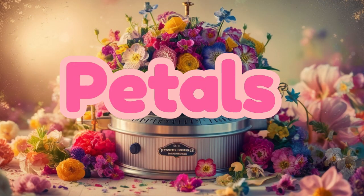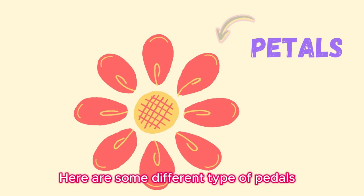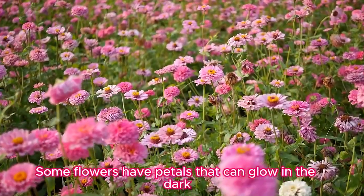Petals! Here are some different types of petals. Petals help attract bees and butterflies to the flower. Fun fact: some flowers have petals that can glow in the dark.